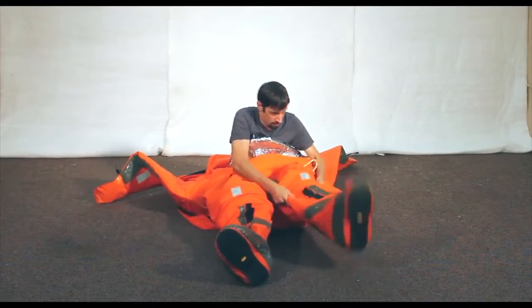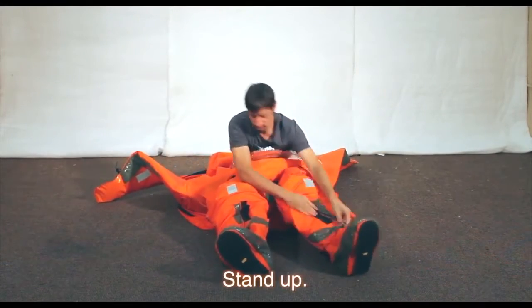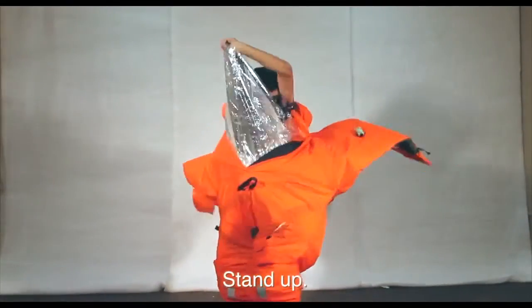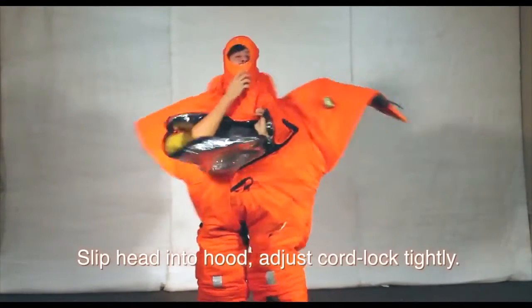It takes less than one minute to put on. The first time you put it on, it might take up to two minutes, but once you've done it once, it takes one minute to put on the suit, jump in the water, and be safe.